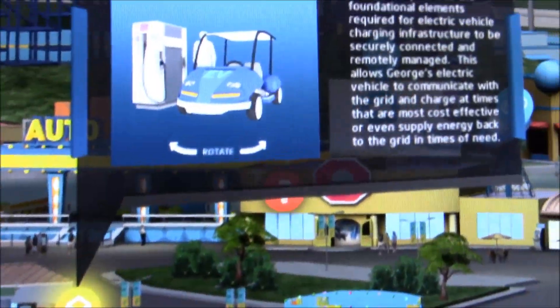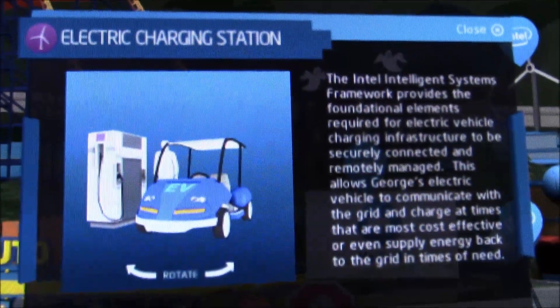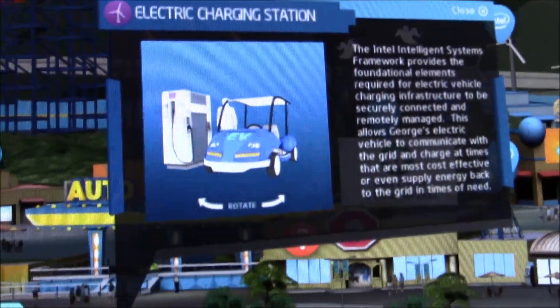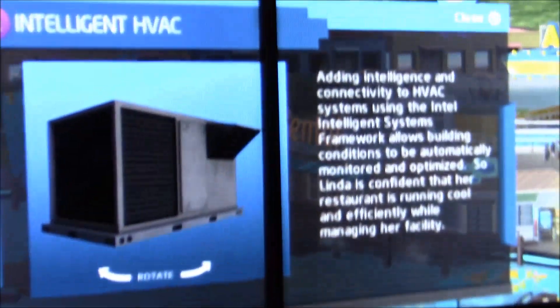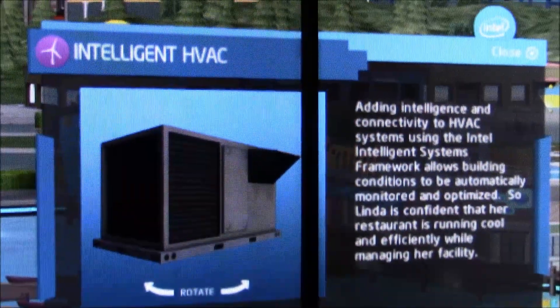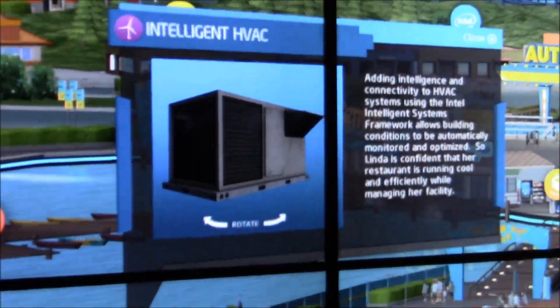Here we have the electric charging station — what kind of intelligence is going to be there, what kind of data is going to be fed into the car and picked up from the car. Right over here they're showing the intelligent HVAC, something that's good for both large locations and buildings as well as homes.